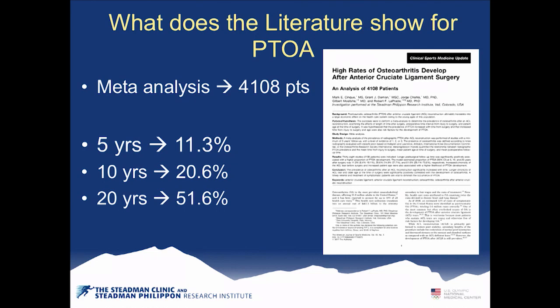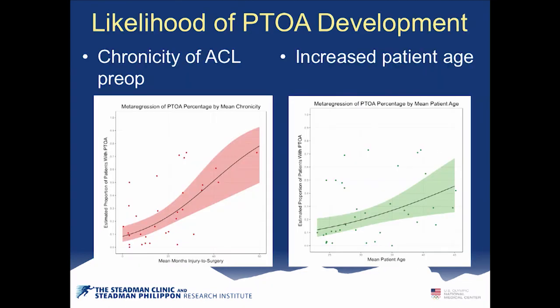Our meta-analysis looked at 4,100 patients. At five years, 11% had osteoarthritis; by 20 years, 51% had it, at an average age of 40. When teenagers tear their ACL and just want the meniscus out to get back to play, by the time they're 40 they're having significant functional limitations — that's a big problem.